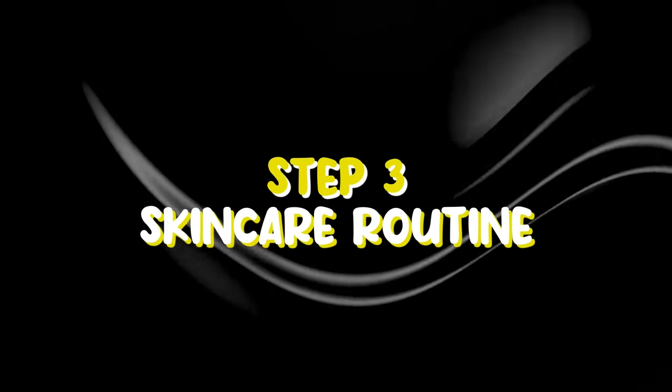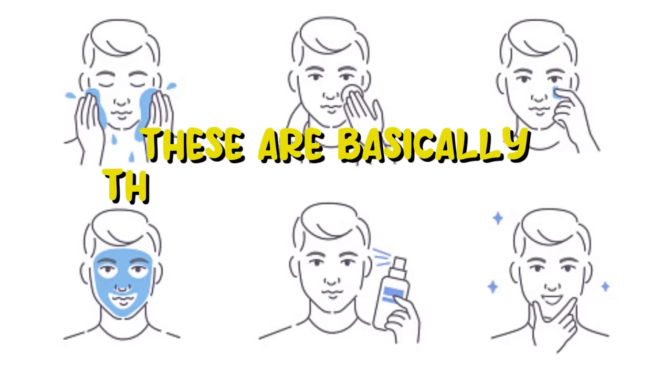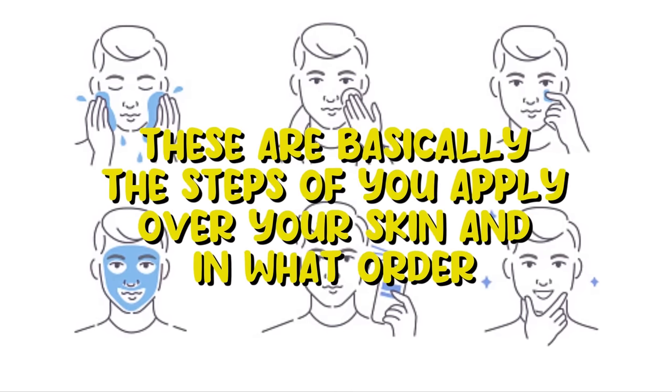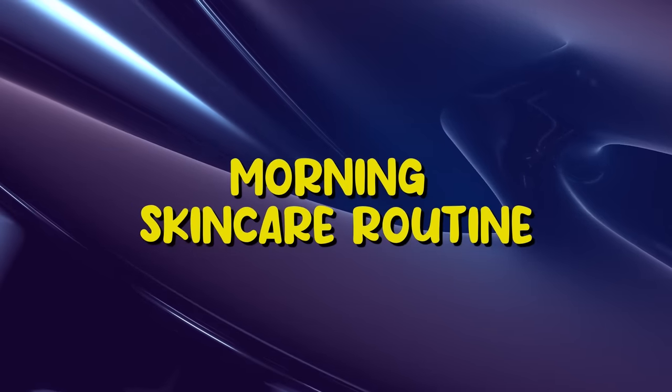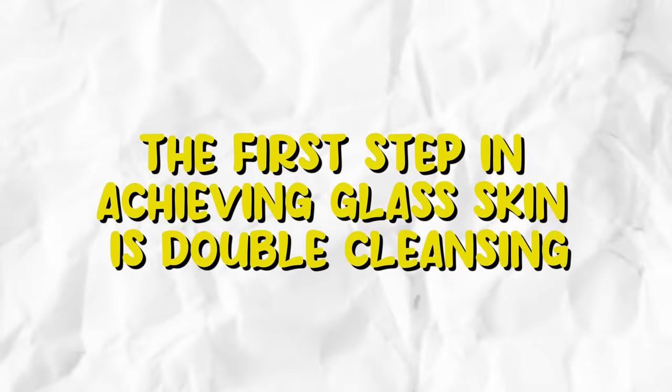Step three: skincare routine. This last step is probably the most important in your journey to getting glass skin. These are basically the steps you apply over your skin and in what order, with some examples of products that have proved to work well. Morning skincare routine: double cleansing.